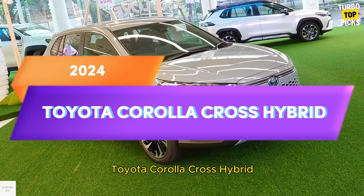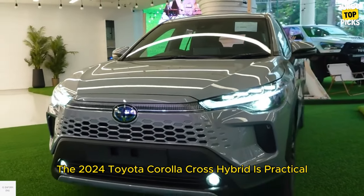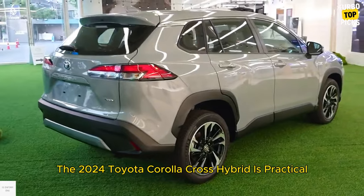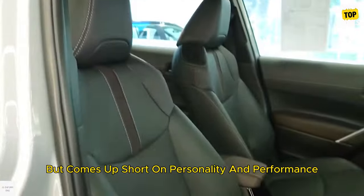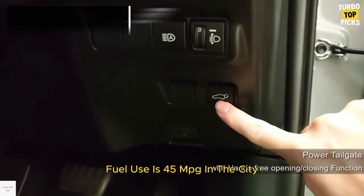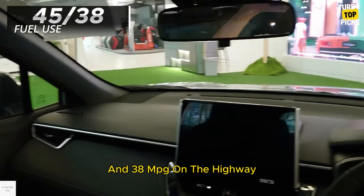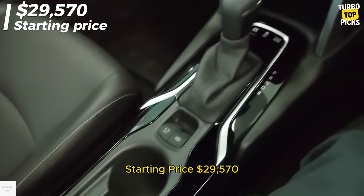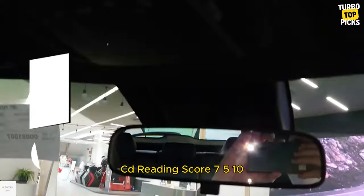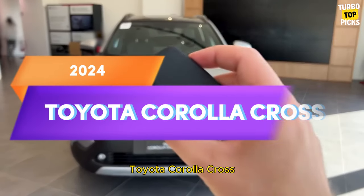Toyota Corolla Cross Hybrid: Like its Corolla namesake, the 2024 Toyota Corolla Cross Hybrid is practical, affordable, and efficient, but comes up short on personality and performance. Fuel use is 45 mpg in the city and 38 mpg on the highway. Starting price: $29,570. C/D score: 7.5/10.